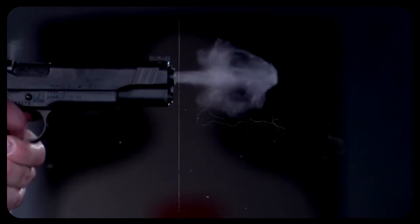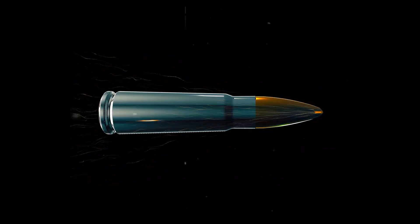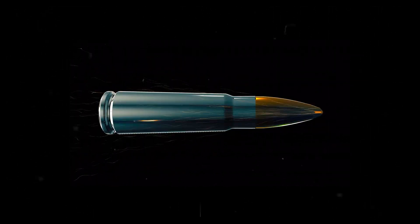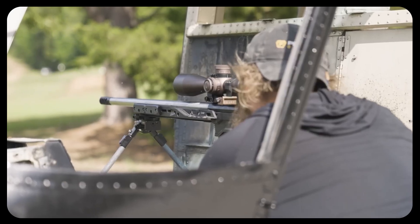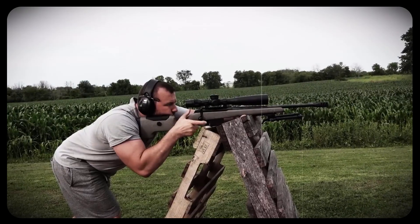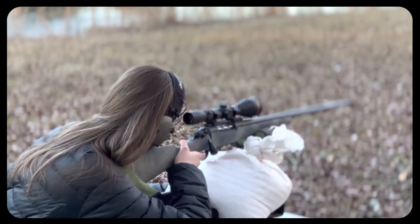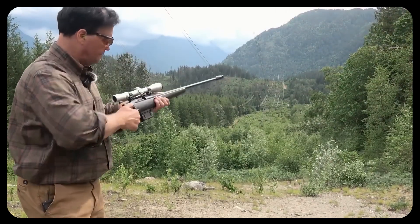Once the bullet exits the barrel, external ballistics take over, where air resistance, gravity, and velocity determine its trajectory. The closer it hits to the shooter's point of aim, the better. But most of us already know all about this, so let's talk about bolt guns.